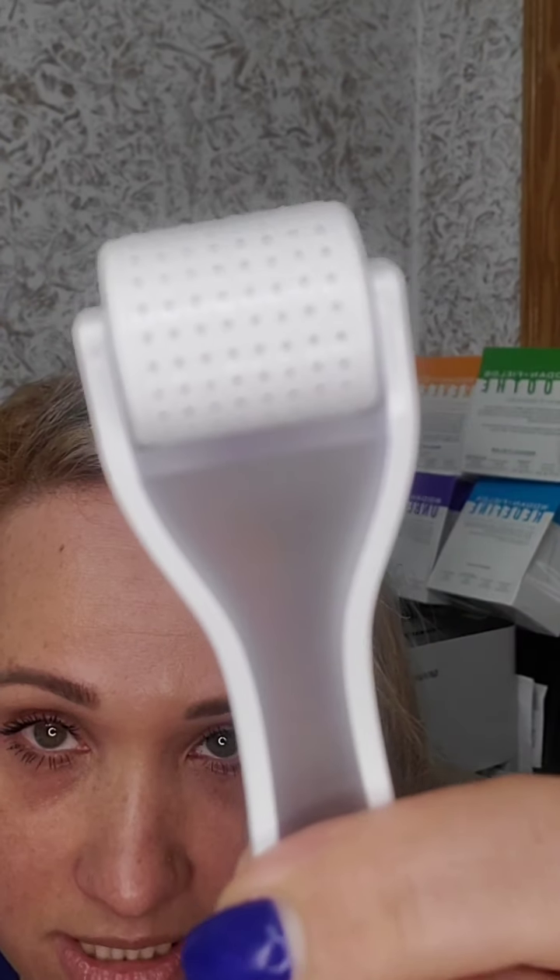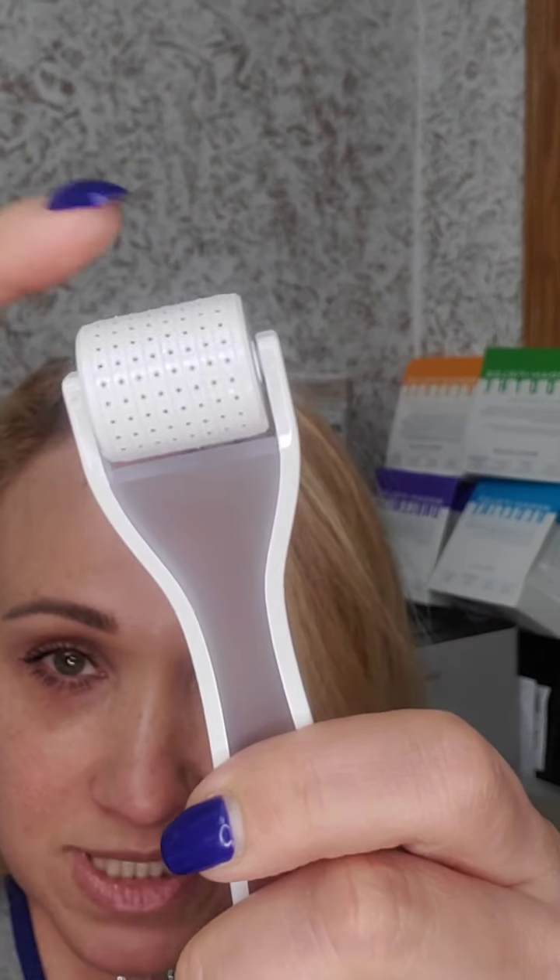So the roller is very lightweight with a patented design, and it has a protective cap on it so you don't ruin the needles. Let me show you — it spins, and it has 200 micro-needles. It does not hurt — you see I can just go like this and it doesn't hurt.